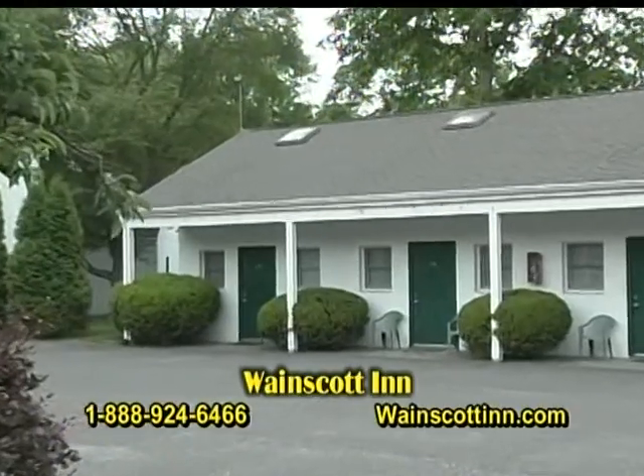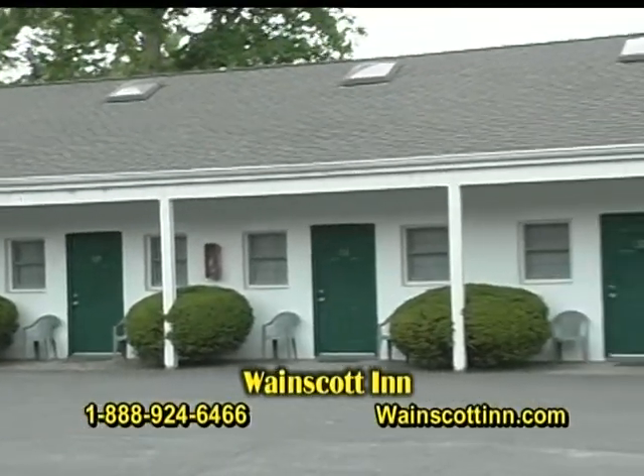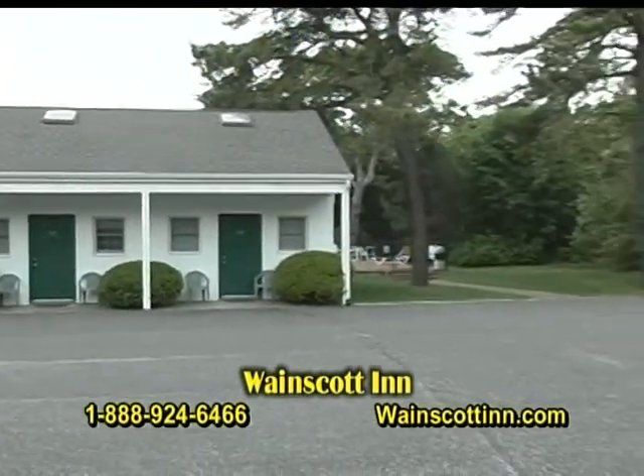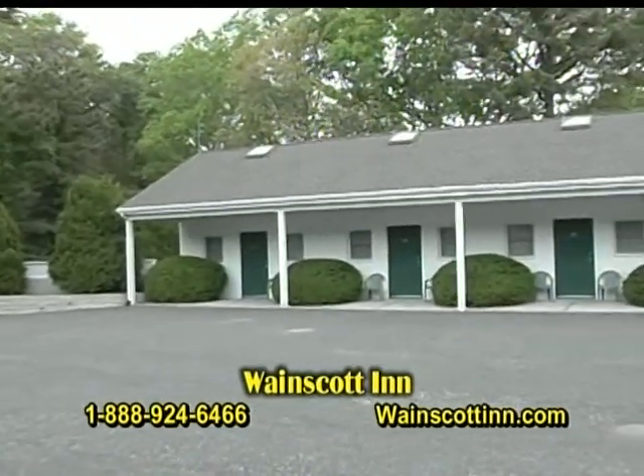We're here in the rear courtyard of the Wayne Scott Inn, where we have our single studio units. These rooms offer either one queen-size bed or two full-size beds — great for business travelers, contractors, and couples. Very comfortable rooms.